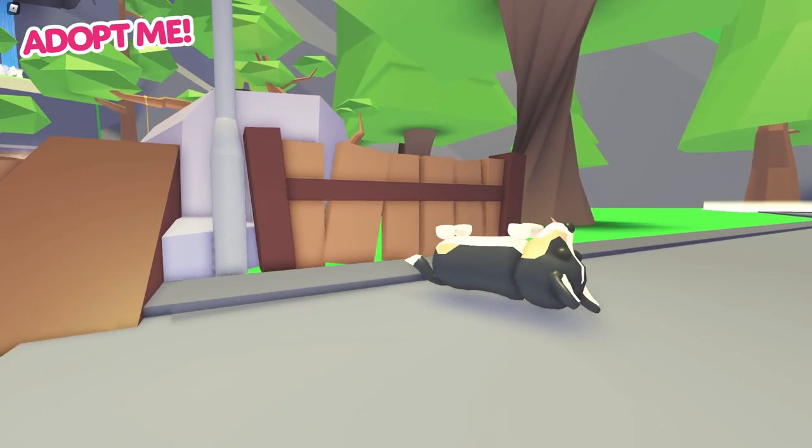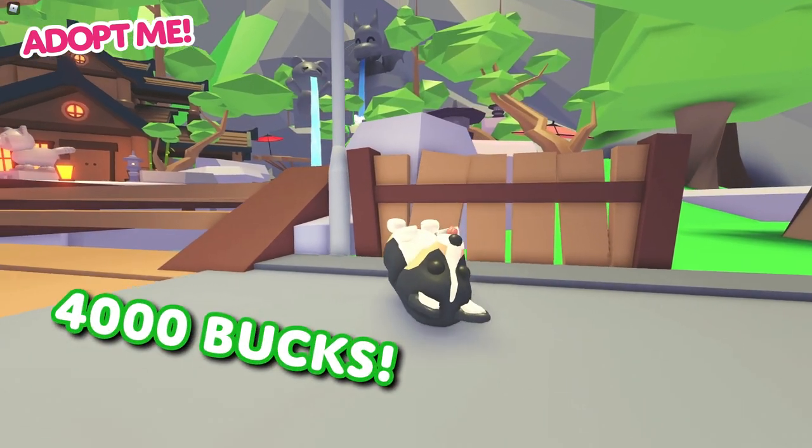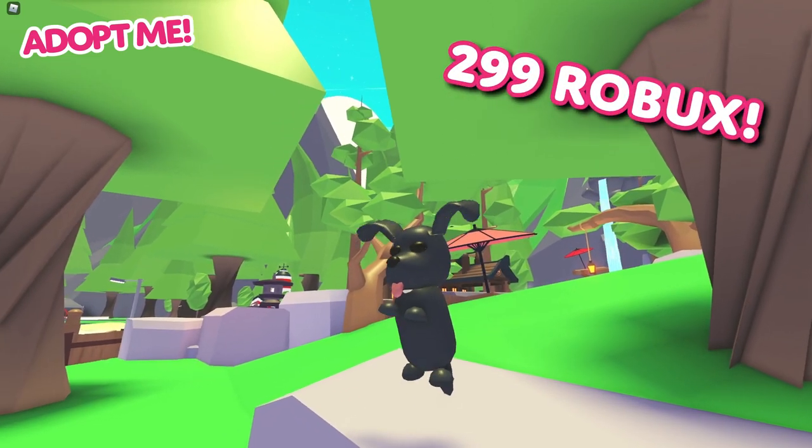Two new pets have also arrived. Just like the Queen of England, you can now own a Royal Corgi which can be bought for 4,000 bucks, or pick up the Royal Palace Spaniel for 299 Robux.